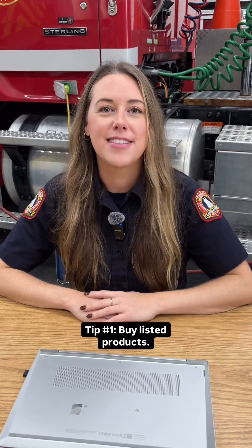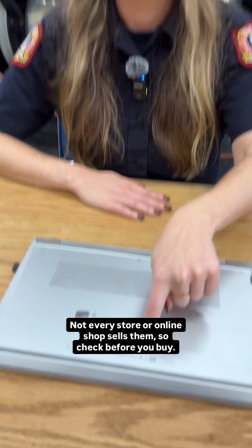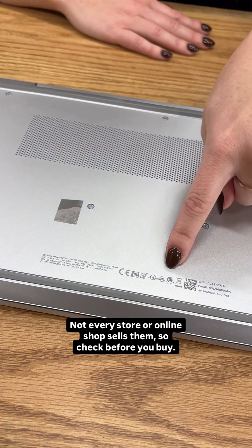Tip 1: Buy listed products. Not every store or online shop sells them, so check before you buy.